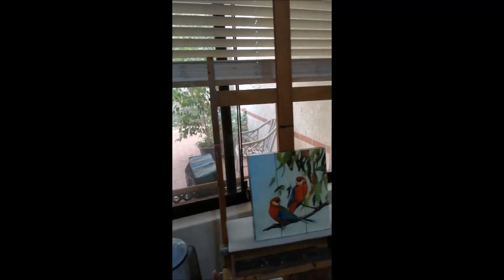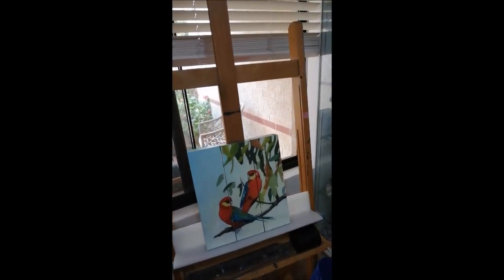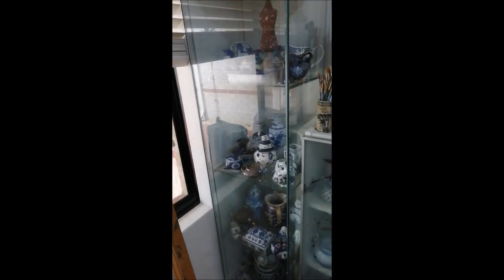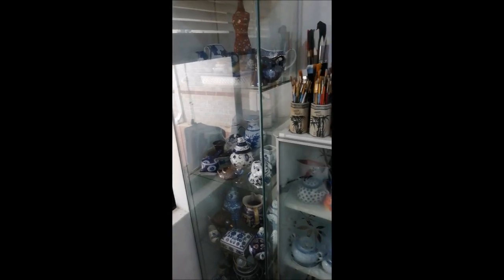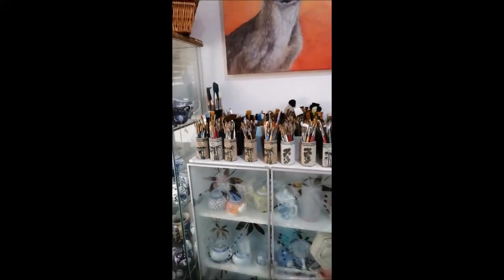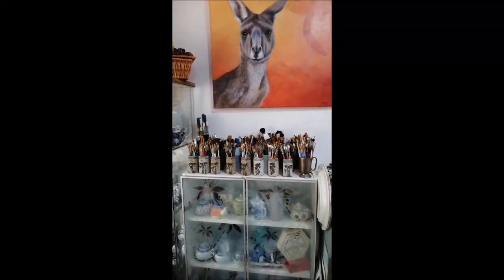Here I have some more paintings in process, in the process of being finished off. I have my beautiful blue and white collected objects for still life. I have my brushes en masse — I'm a brushaholic, what can I say?